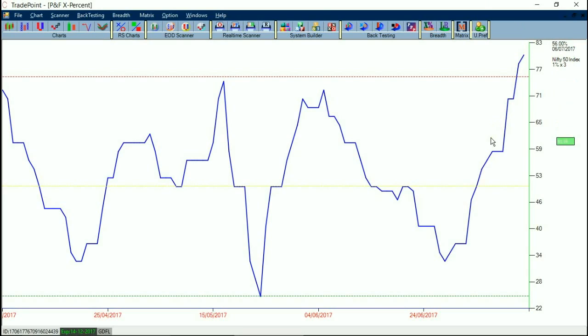From here, we can avoid fresh positional longs or control position sizes for fresh longs while breadth is in this extreme zone above 75%. It is possible that markets correct price-wise or time-wise. We can get back to normal position size once breadth gets corrected. Typically in strong markets, a time or small price correction would happen and the market would continue to rally. Any type of correction would only give a better opportunity to bulls.